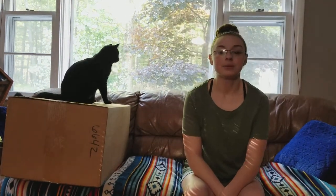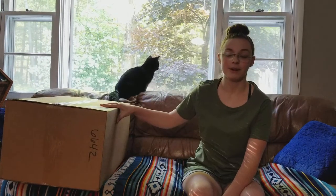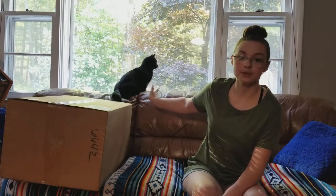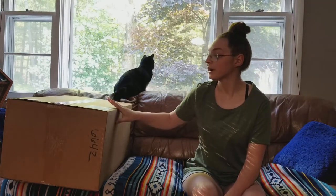Hello everyone, welcome to Simply WCR! Today, as you can see, I have a very big package with me — and like usual, Zuko is interested in whatever is outside. Today I'll be showing you what I got.